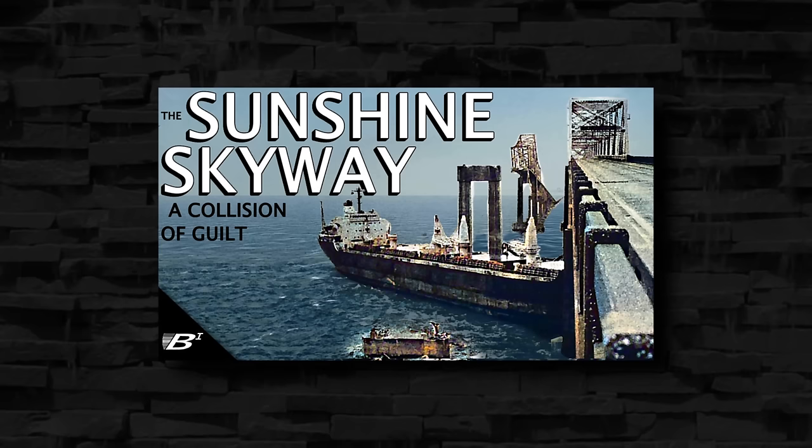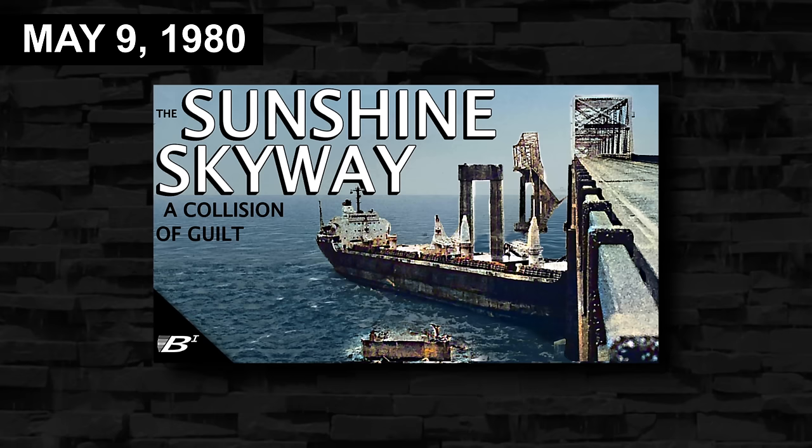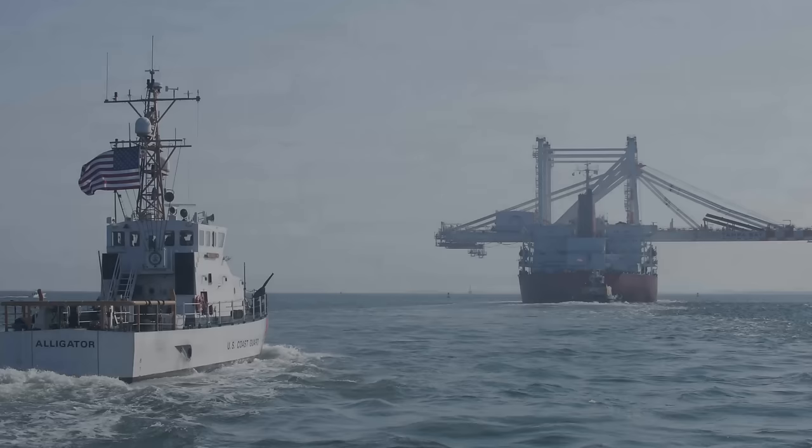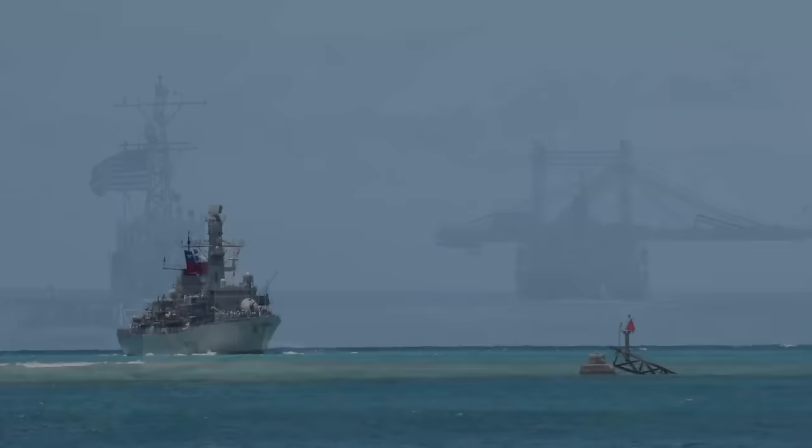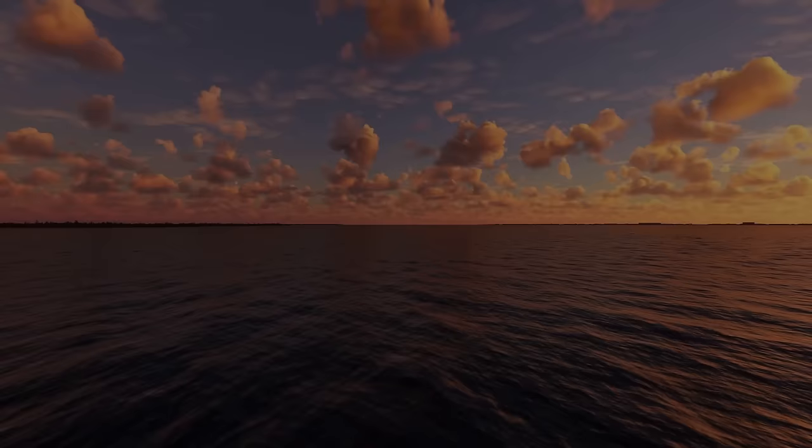You might remember the Sunshine Skyway Bridge from a previous video, when the bulk cargo ship Summit Venture slammed into its support columns at night, completely destroying the highest points of the southbound spans. Even in the time period, bringing on pilots was mandatory for all large foreign vessels and for all U.S. vessels under registry and foreign trade. While it wasn't required for U.S. government ships, Tampa Bay pilot testimony stated that all U.S. Navy vessels transiting Tampa Bay do carry a Tampa Bay pilot.